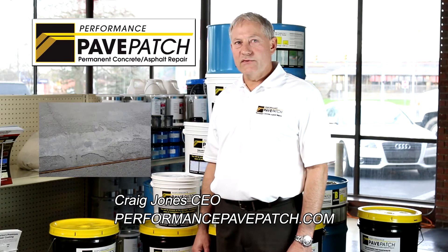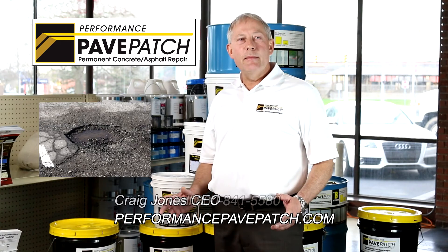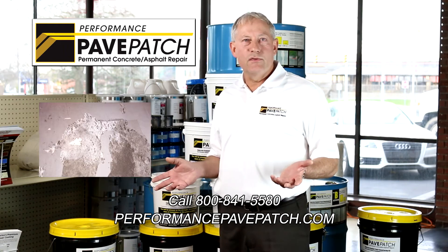Are you having trouble with concrete and asphalt cracking, spalling, delaminating on your driveway, basement, and garage floor?